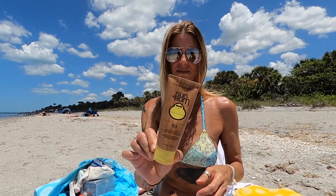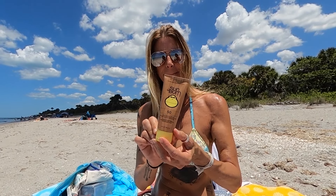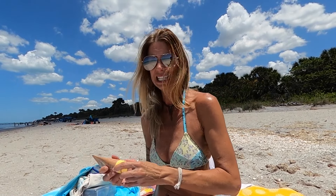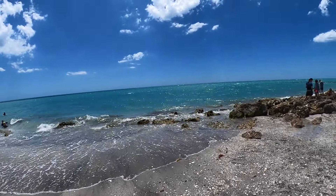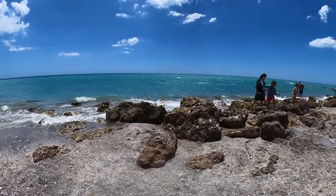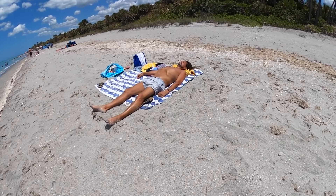This sunscreen is my favorite because it's good for the environment - it's reef-safe, gluten-free sunscreen. Lather up, people! So when you come to Casperson, make sure you bring something to wear on your feet because the sand here gets a little more hot. We have a mixture of dark and light sand - it's not like what you would find at Siesta Key - so it's a little more hot on your feet.